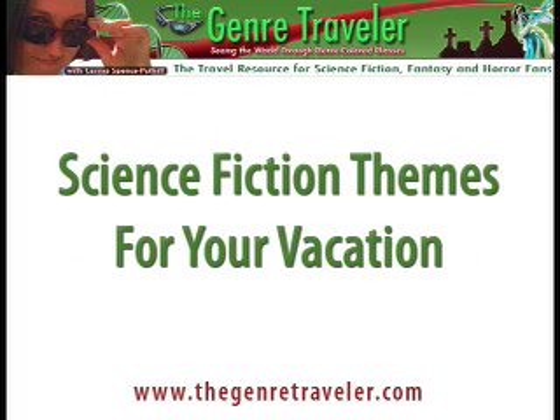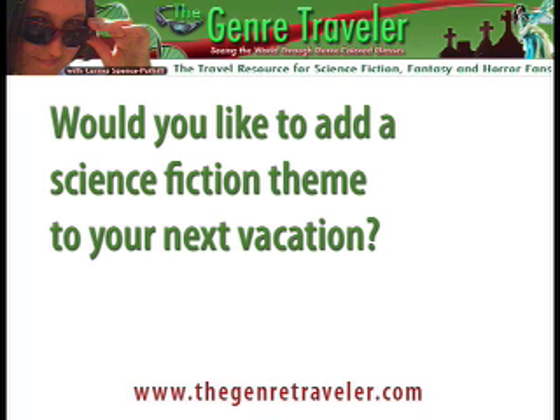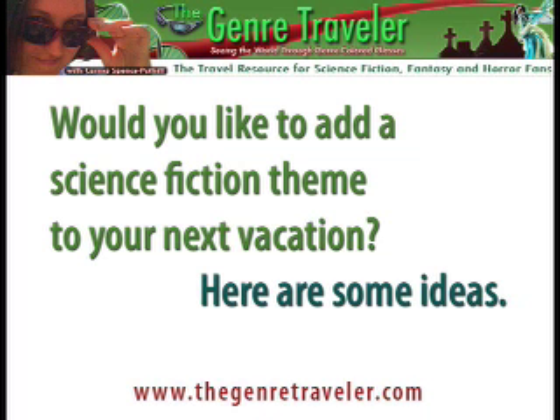Science Fiction Themes for Your Vacation, by Karma Spence, The Genre Traveler, at thegenretraveler.com. Would you like to add a science fiction theme to your next vacation? Here are some ideas.